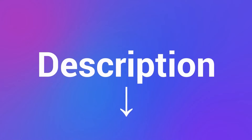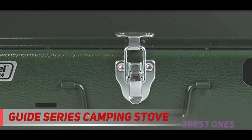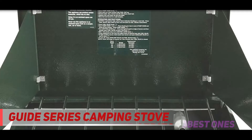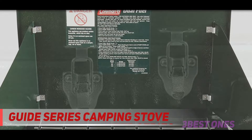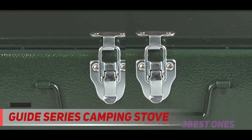Check out the description for more information and the latest price. Coming in at number two is the Guide Series camping stove. If you are frequently on the go or on exploration journeys, do yourself a favor by investing in the Guide Series camping stove. This dual fuel, gasoline-powered portable piece will accompany you through thick and thin.